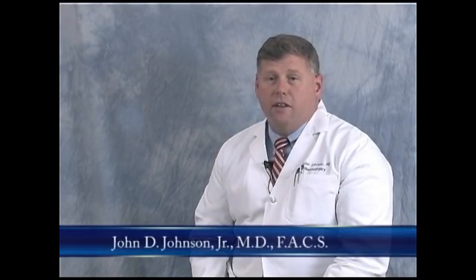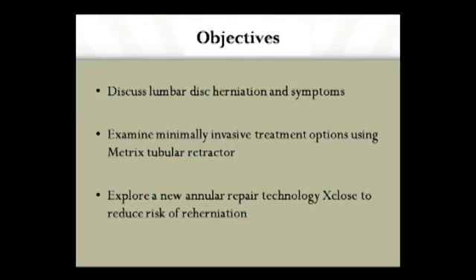Welcome. I'm John Johnson with the Spine and Neuro Center in Huntsville, Alabama. We have five neurosurgeons: myself, Dr. Rhett Murray, Dr. Joel Pickett, Dr. Chang Tao, and Dr. Jason Banks. Our objectives today will be to discuss lumbar disc herniations and the symptoms, examine some of the minimally invasive treatment options including the Metrix tubular retractor, and explore new innovative repair technology called XCLOSE to reduce the risk of recurrent disc herniations.